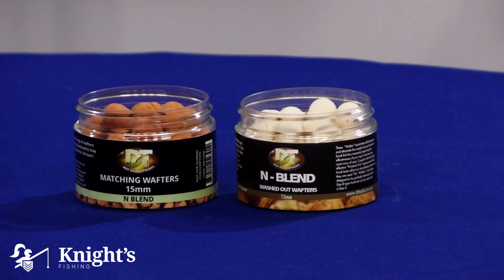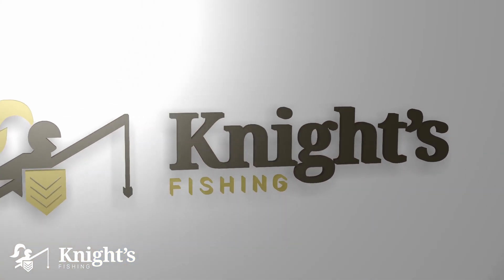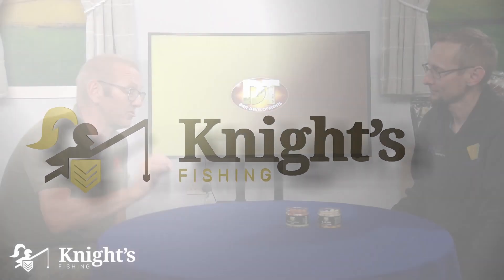With wafters and pop-ups, not everybody would necessarily know the difference — it's mainly about the distance it sits off the lake bed. When would you use a wafter over a pop-up? If you want it to be more natural. With a pop-up sitting up, it's obvious and out of place — sometimes fish can get very spooky because it's not natural. Other times you want it as natural and as close to the lake bed as possible.